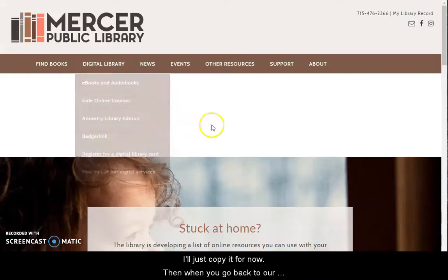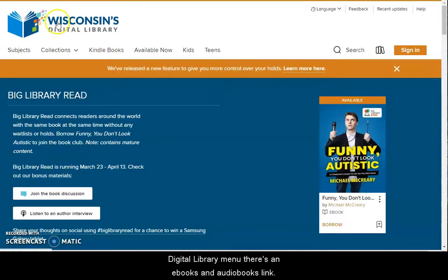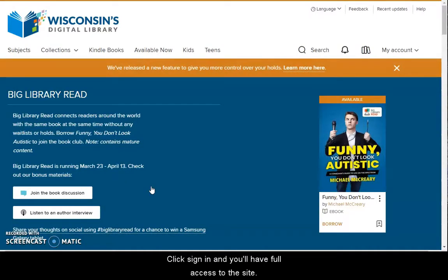Then when you go back to our library website, you're going to see under the digital library menu there's an ebooks and audiobooks link that's going to take you to Wisconsin's digital library. If you click sign in, you'll be able to sign in either by selecting your library as Mercer or selecting Northern Waters Library Service. Put in that card number you were just given, click sign in, and you'll have full access to the site.